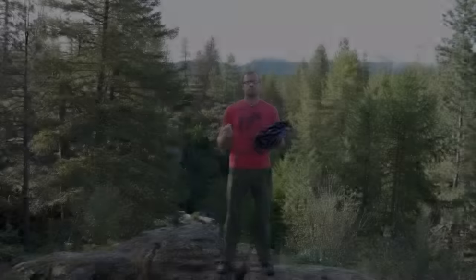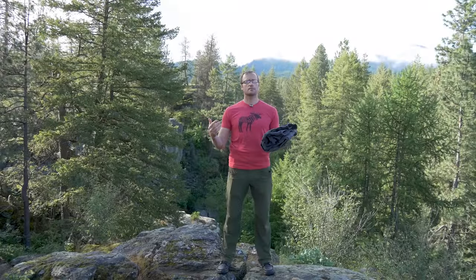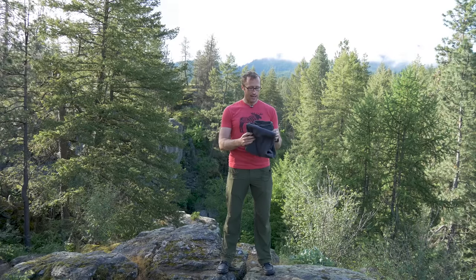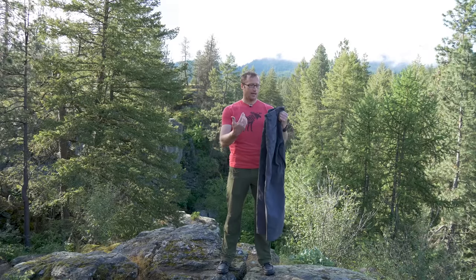Hey everyone, it's Ivan from kitbadger.com here to bring you another gear review. Today talking pants — these right here, which are the Raider Pants by Prometheus Design Works. Pants are kind of mundane, but most people wear them — unless you're Donald Duck.